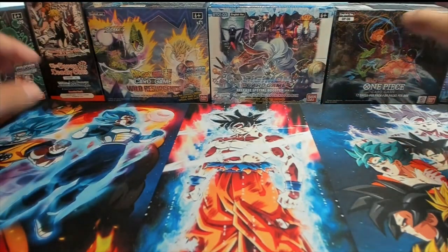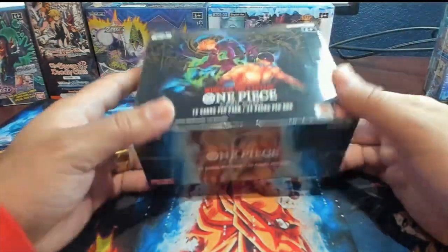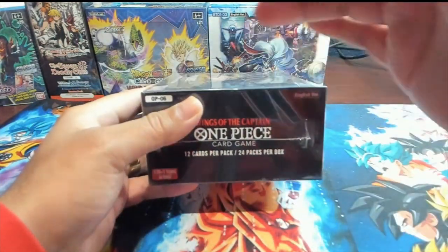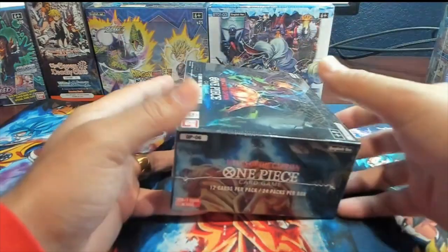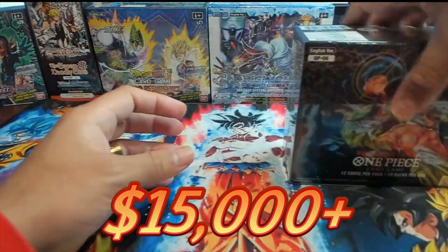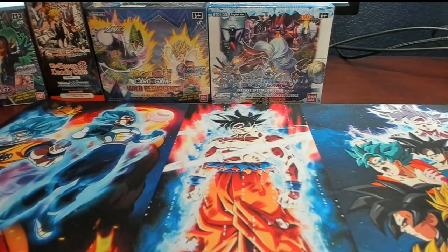How's it going everybody? Welcome back to the channel. It's your boy OpenMango and today I'm coming at you with some post commentary from the live on 3-20-24. It was insane. We unboxed over $15,000 worth of sealed product to stock the OpenMango website.